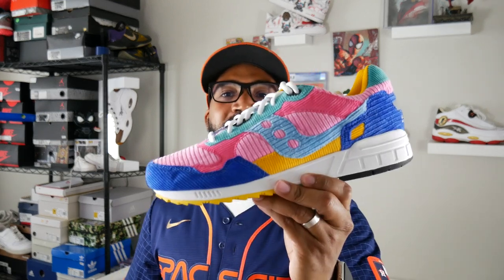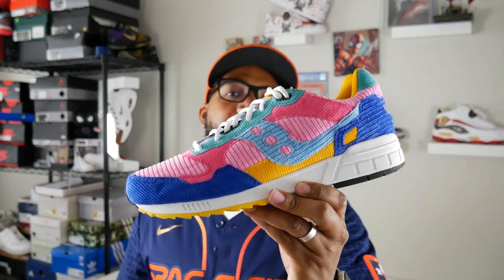Alright guys, you're probably sick of me saying it but I'm not sick of telling you because Saucony is constantly bringing heat this past year and it's been under the radar. Some great shoes that no one's talking about because they're doing it without collaboration a lot of the time — just dropping on their website quietly. Today we're looking at the Saucony Shadow 5000 in the Patchwork colorway.